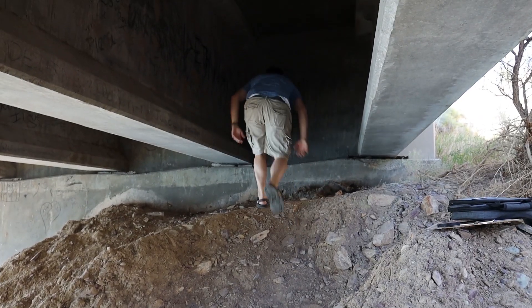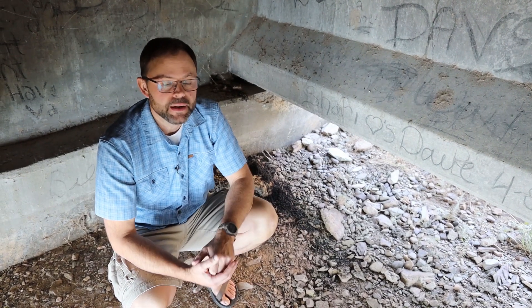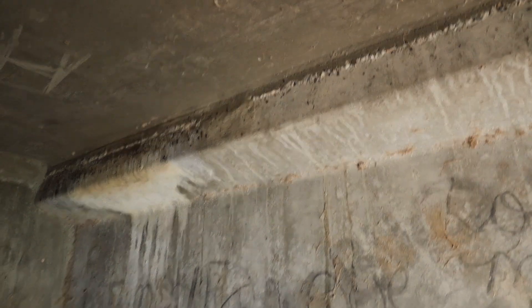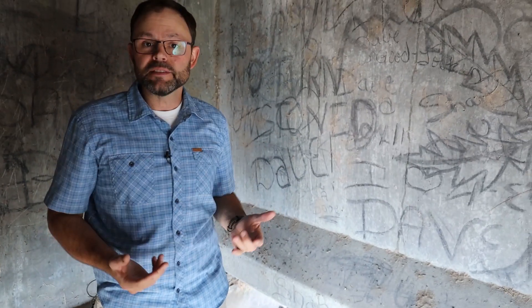Here we are under a bridge, and bridges are examples of man-made structures where bats can find habitat. In this case, we're talking about night roosting habitat where bats can find a safe place to get out of the wind, out of the weather, and digest their meal.